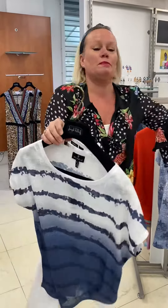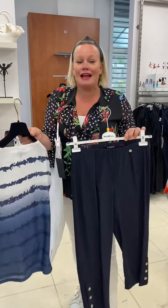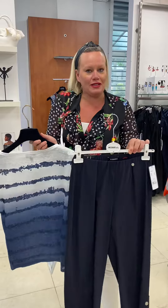It could also be put with the navy and the MAC jeans — anything you want, which of course we have here at 5th Avenue Oakley.